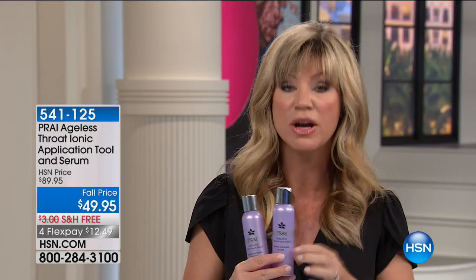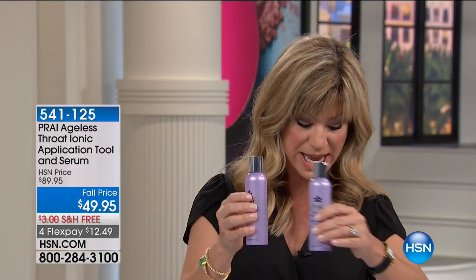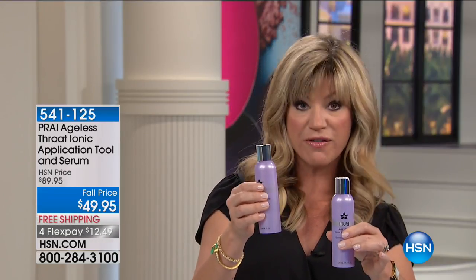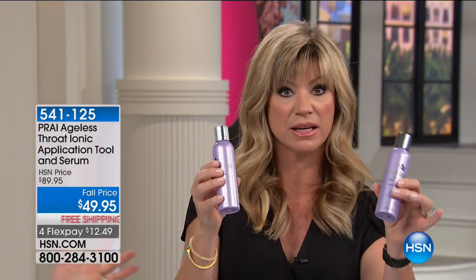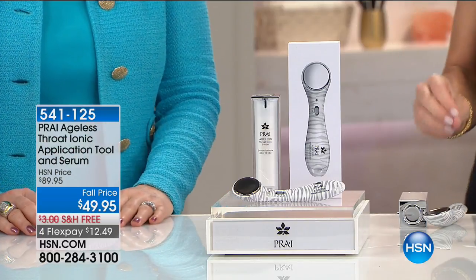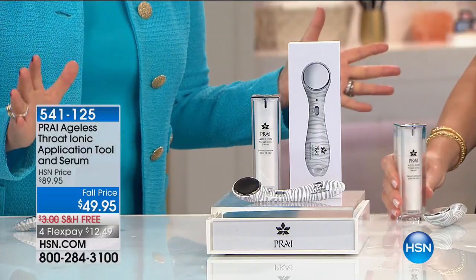We've got a great buy one get one. Before you use your throat device or your ageless neck and décolleté cream, why not shake it a little bit, apply to a cotton ball — this kind of turbo-charges everything else you're using. We have the buy one get one on the Throat Peel and Reveal Duo. Each one sells for $34; you get two of them for $24.95 with free shipping. I absolutely love this product — it really spices everything up.